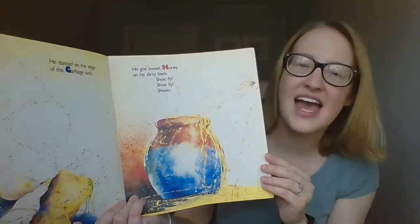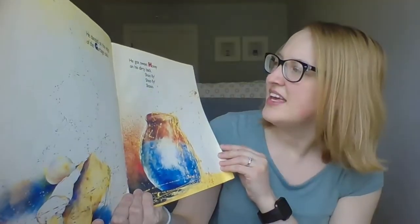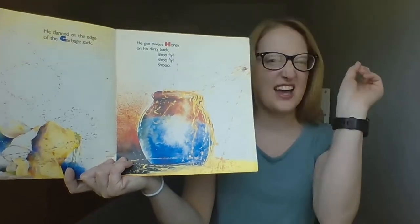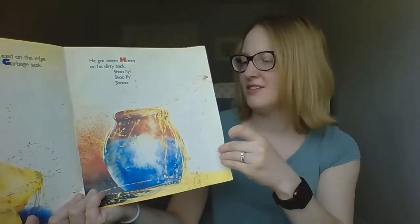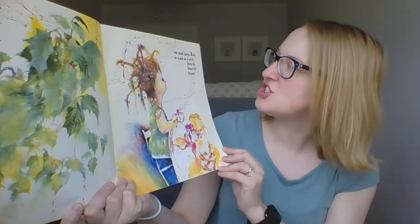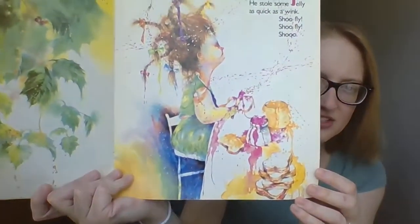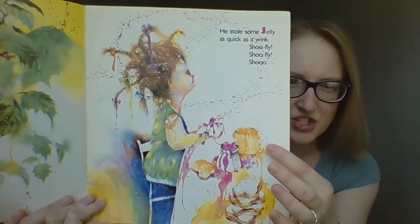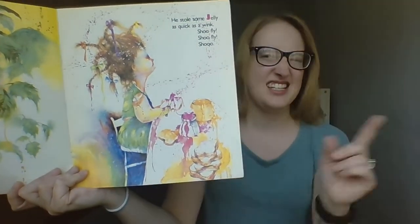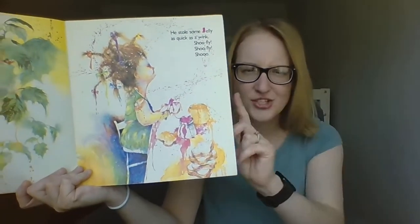He danced on the edge of the garbage sack, he got sweet honey on his dirty back. Shoo fly, shoo fly, shoo. He hid in the ivy by the kitchen sink, he stole some jelly quick as a wink. What kind of sandwich do you think she's making? Some jelly, some peanut butter — it looks awfully sticky. Say shoo fly, shoo fly, shoo.